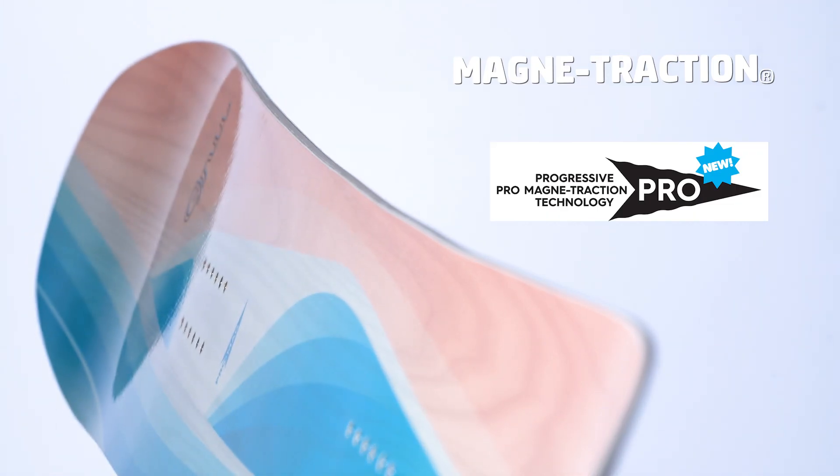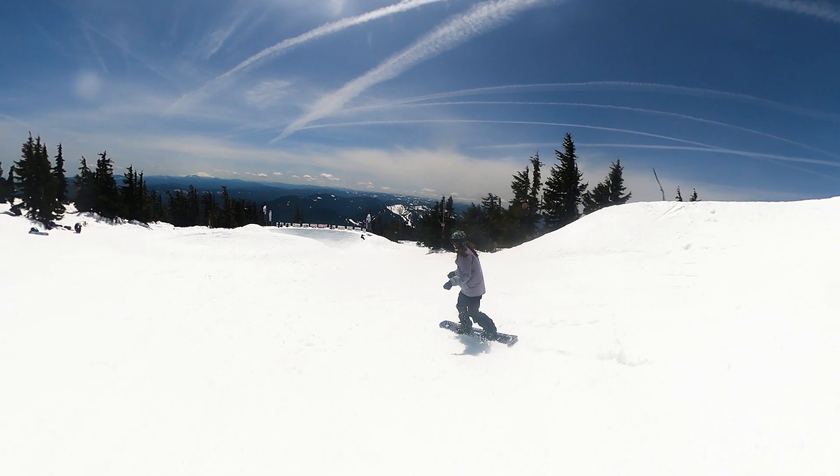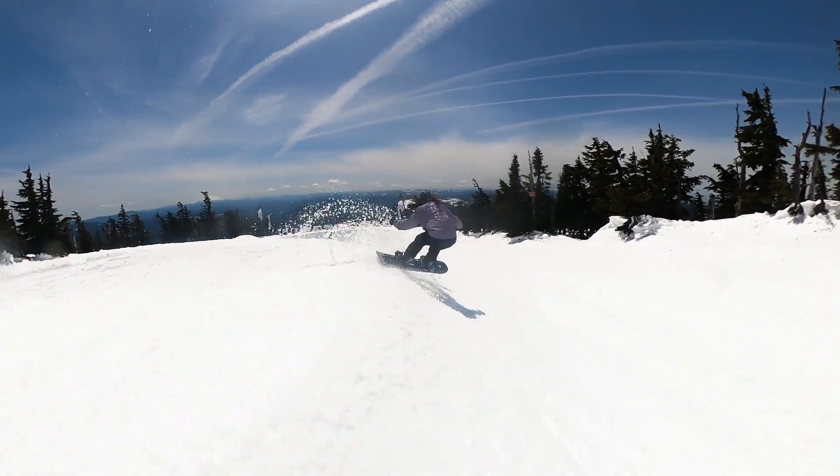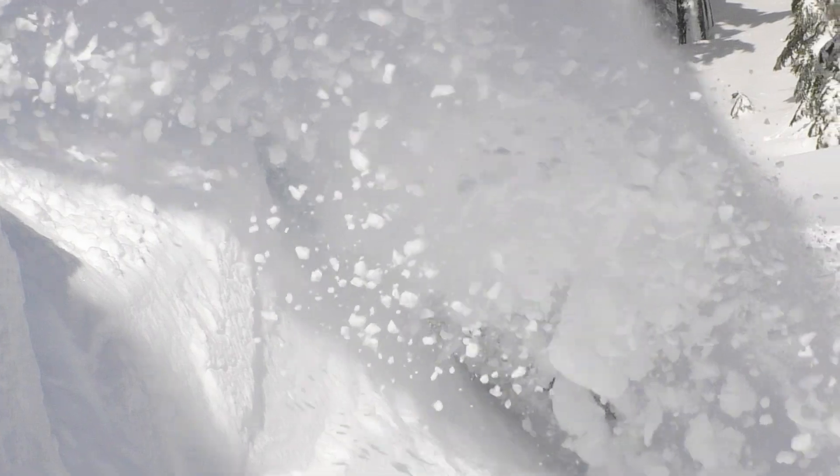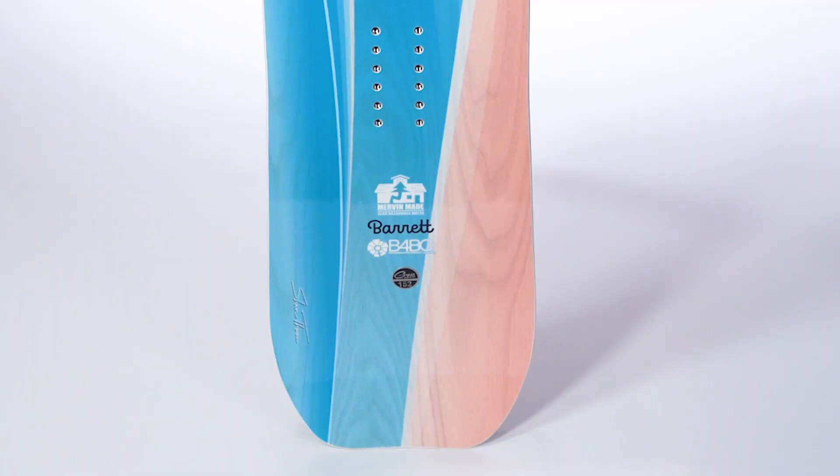And with magnet traction, I can't do without it. It rails-turns beautifully. It's got lots of snap, lots of stability. A little setback, directional board with a cool little moon tail.